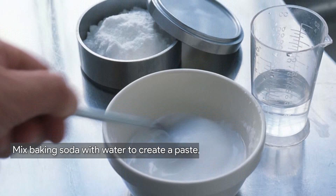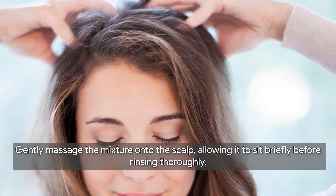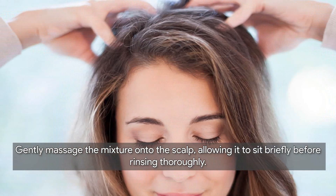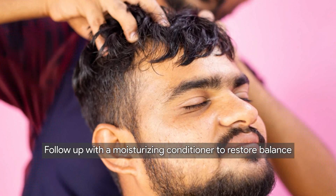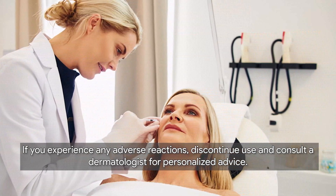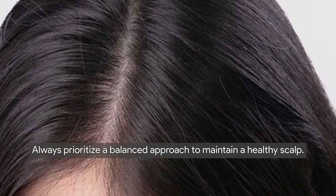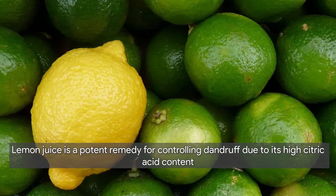To use baking soda, mix it with water to create a paste ensuring it's not too abrasive. Gently massage the mixture onto the scalp, allowing it to sit briefly before rinsing thoroughly. Follow up with a moisturizing conditioner to restore balance. If you experience any adverse reactions, discontinue use and consult a dermatologist for personalized advice. Always prioritize a balanced approach to maintain a healthy scalp.